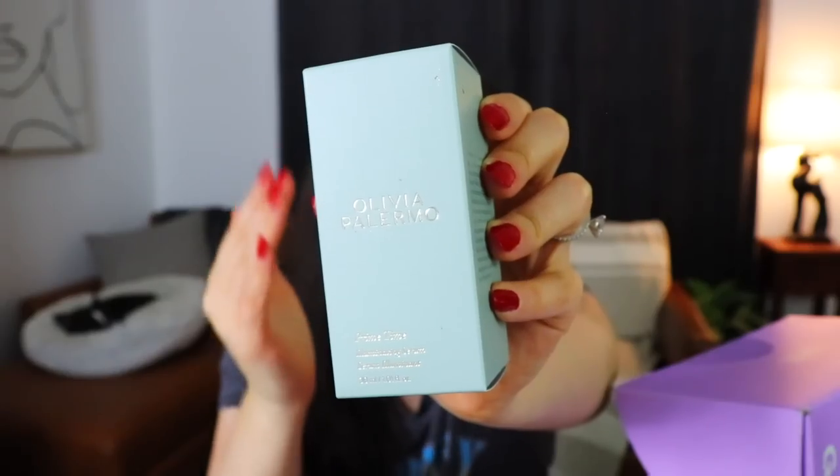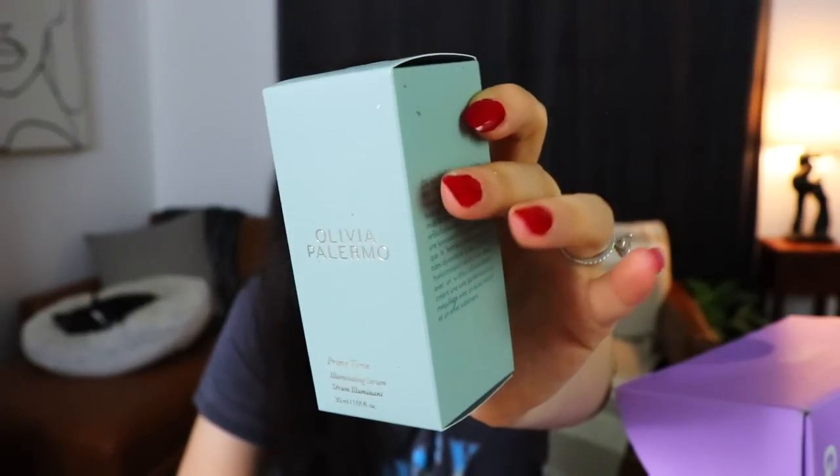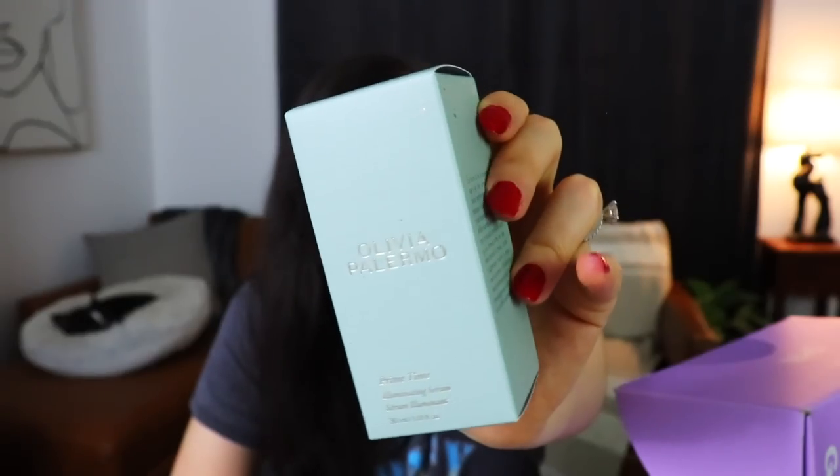We have another repeat with the vacation sunscreen and another Iconic London eyeshadow palette — same one again. But here's something I really liked — this is from Olivia Palermo and I'm really enjoying the vibe: I like the green, the texture of it, the gold writing. Everything about this I think is really pretty. This is a Primetime Illuminating Serum — so we have yet another illuminating serum that is supposed to be used more as skincare.